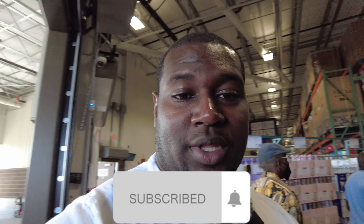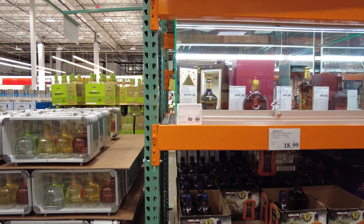All right guys, still in Arizona. Heard a lot about the Costco out here and how the liquor selection is amazing, so I'm coming in here to see what they have. This one just opened two weeks ago — I missed the grand opening, but let's see what they have left over.